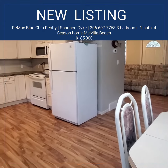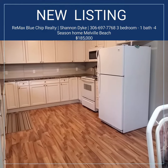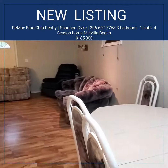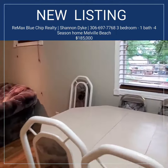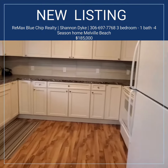Hi, Shannon with RE-MAX Blue Chip Realty. Today I am at Melville Beach, number 10 Anderson Drive. It is a freehold property. I just wanted to get some footage of this newer cottage.